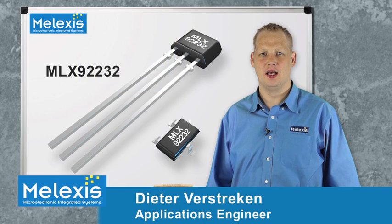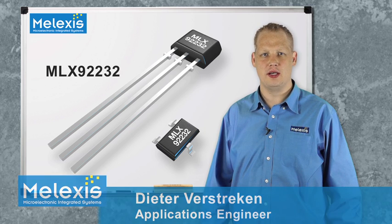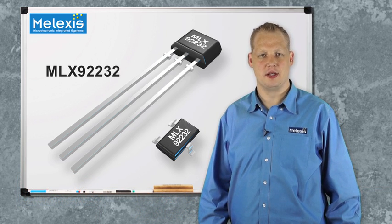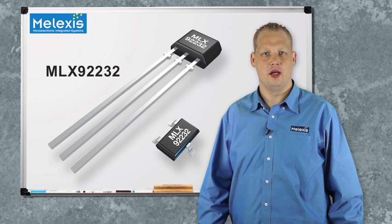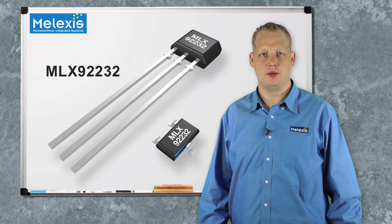Hi, I'm Dieter Verstreken. I'm working as an application engineer for Melexis. Melexis is a well-known IC supplier for the automotive industry, already since 25 years. In that time, our engineers created the first programmable sensors. Today, I would like to present to you our MLX92232, which is our programmable digital hall-effect sensor.